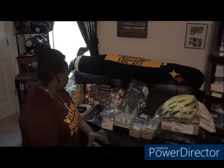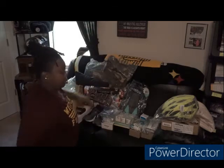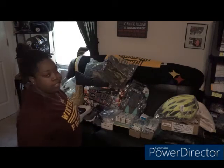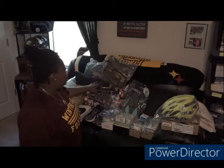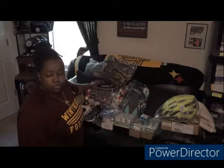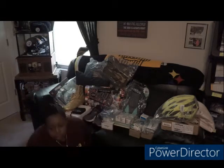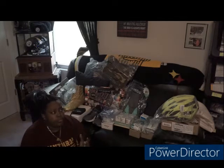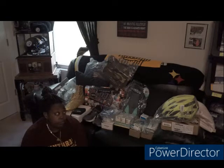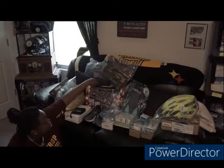Then we went over to Dream Deals. Basically I think we should have gone early morning because we ended up with a lot of the picked-over stuff. But I was able to get one thing out of there — a 127-piece art studio kit.